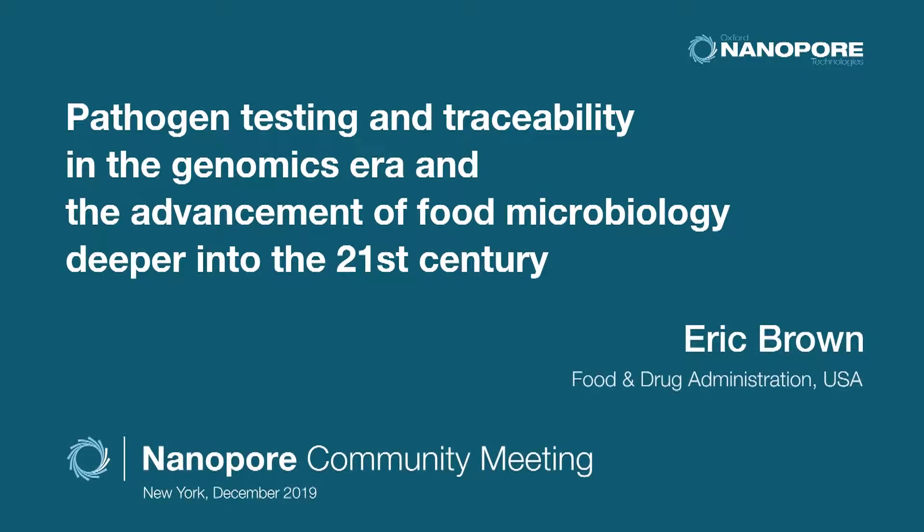Really happy to be here today and share some of this. Thank you to Nanopore for having the FDA in. We are excited users of the technology, and I'd like to show you how we would frame how we actually use the technology, how we anticipate using the technology, and how long-read sequencing technology like Oxford Nanopore's is really hugely complementing our global food safety sequencing effort.